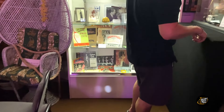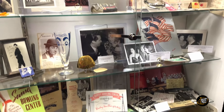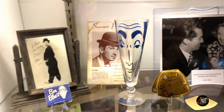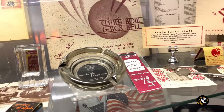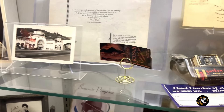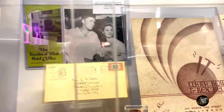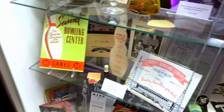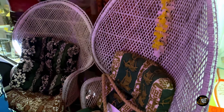Let's take a look at what's in this other case. Look at this glass — that's pretty cool. And here we have some peacock chairs.